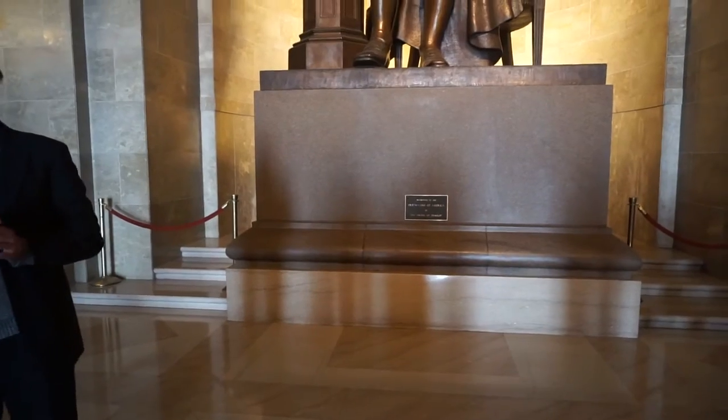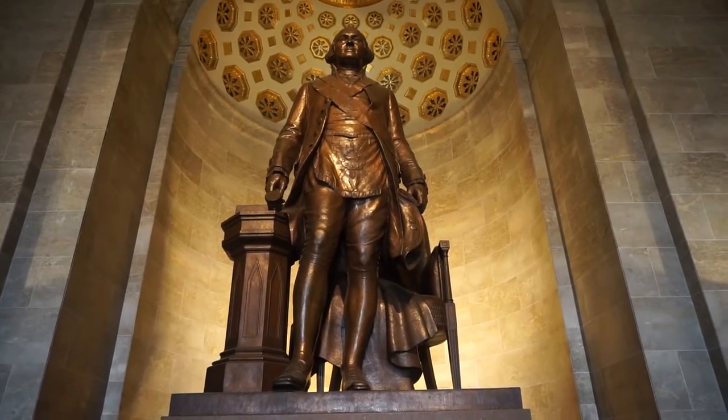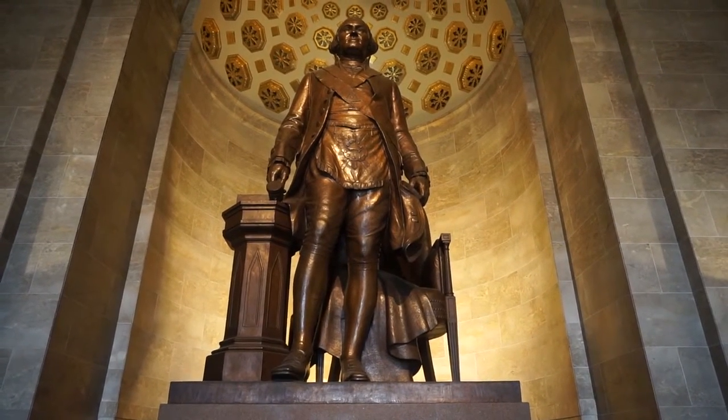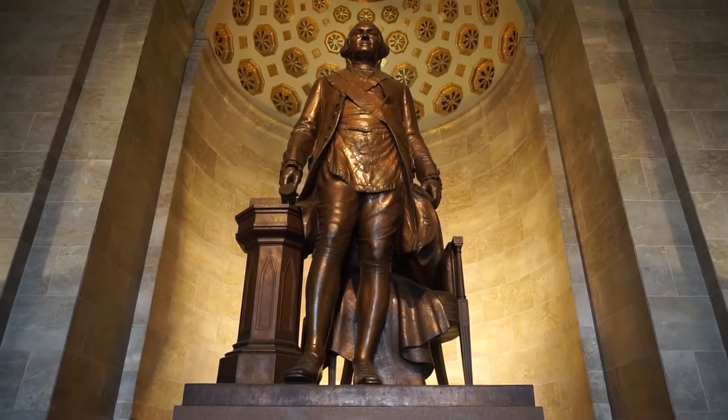This sculpture was by Bryant Baker, a Freemason from New York. It was unveiled in 1950 by President Harry Truman, who was the past Grand Master of the Grand Lodge of Missouri. It was donated from the DeMolay for Boys and Masonic Youth Organization.